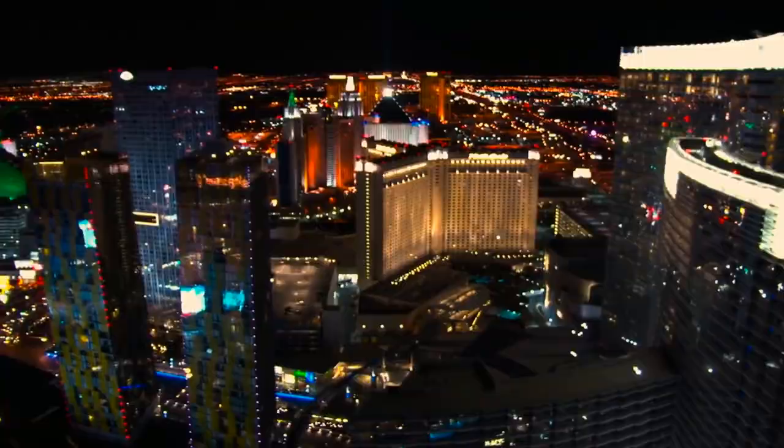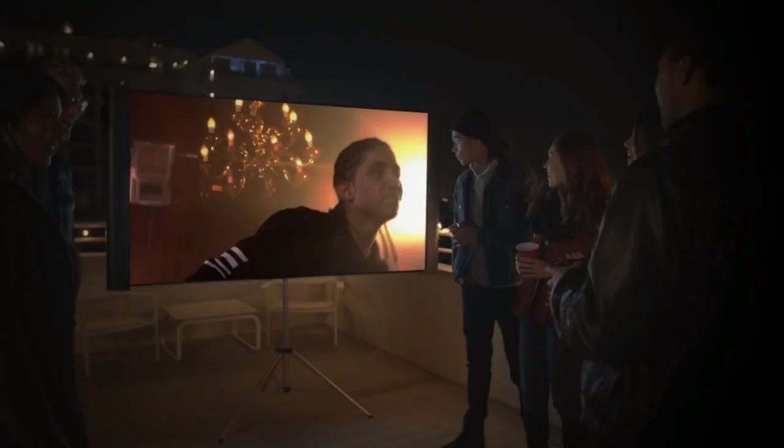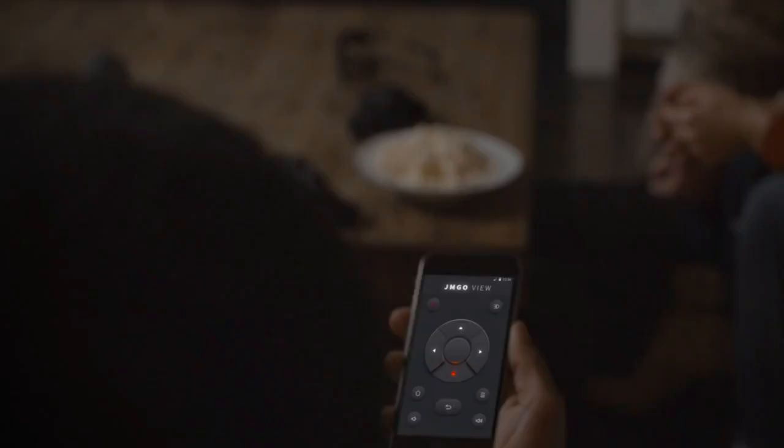Stay connected while you live unplugged. With Wi-Fi, Bluetooth, Miracast, and AirPlay connectivity, the View allows you to watch movies or access your work on the go in places you never dreamed were possible. And the View's magnetic stand makes sure you always have the perfect viewing angle.